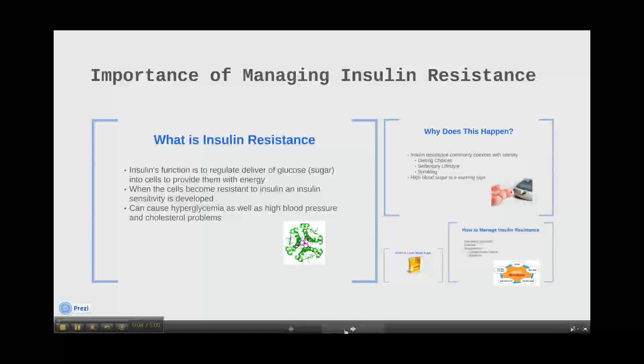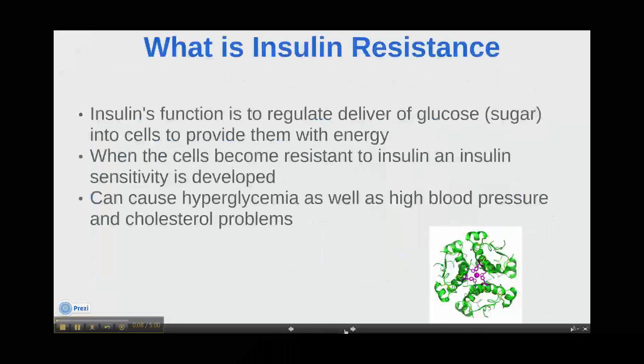Hi, I'm here from Health Nutrition News to talk to you about the importance of managing insulin resistance. One of insulin's functions is to regulate delivery of glucose into cells to provide them with energy.